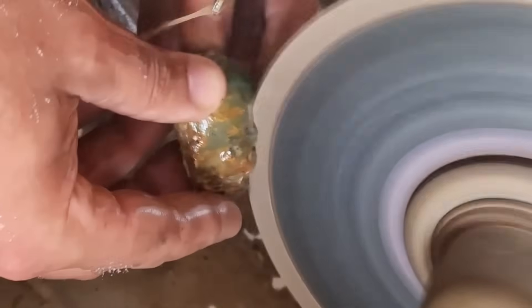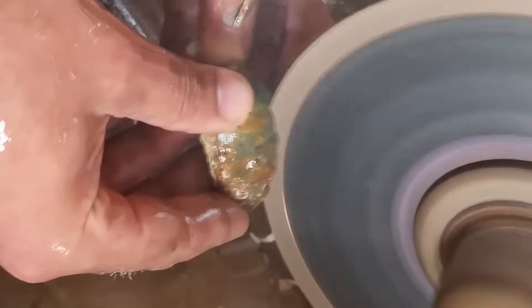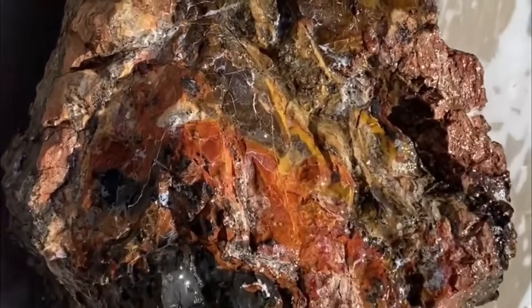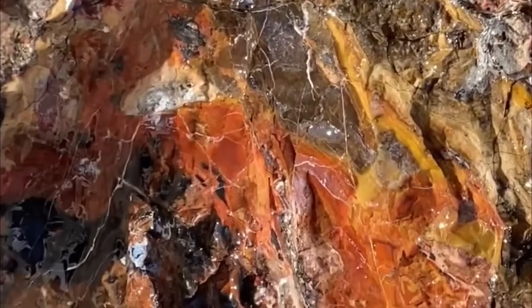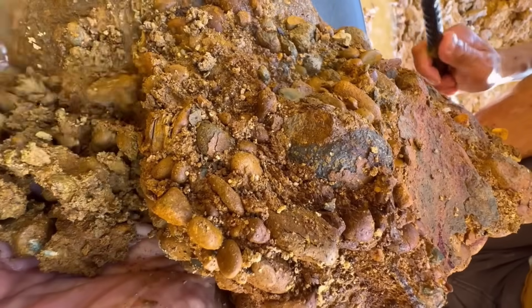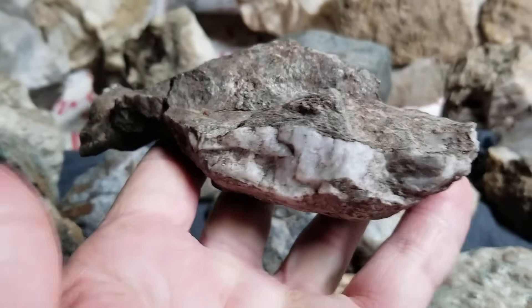Gemstones don't appear by chance. They grow under precise conditions: heat, pressure, chemical reactions. And those forces leave marks on the rocks around them. If you learn to read these marks, the world transforms — every rock you pick up could be part of nature's treasure map.